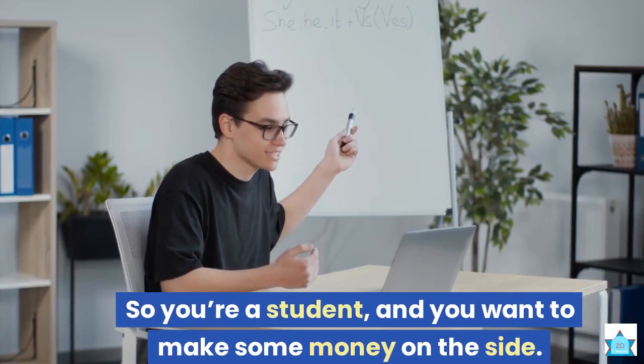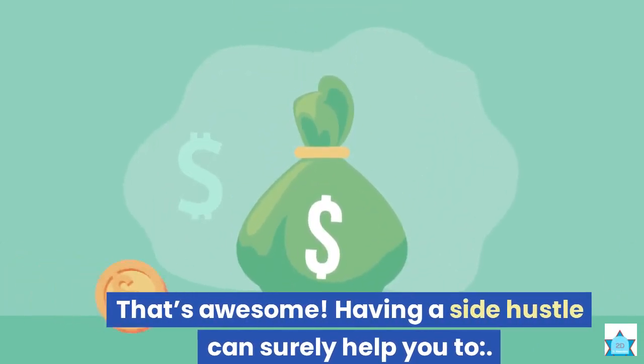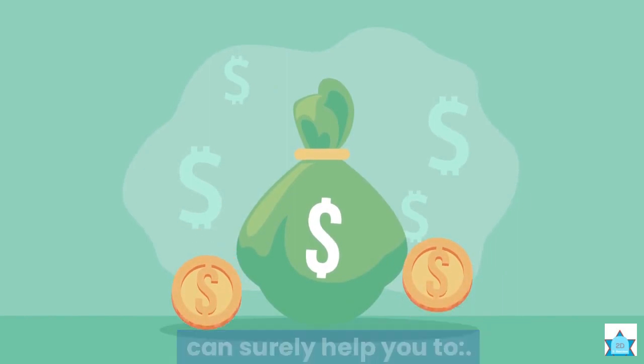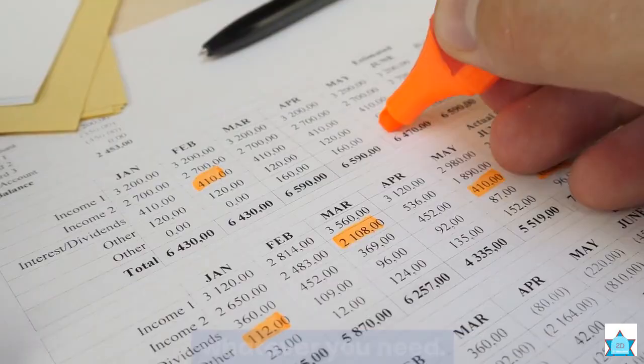So you're a student and you want to make some money on the side. That's awesome. Having a side hustle can surely help you: 1. Pay for your bills, books, rent, or whatever you need.